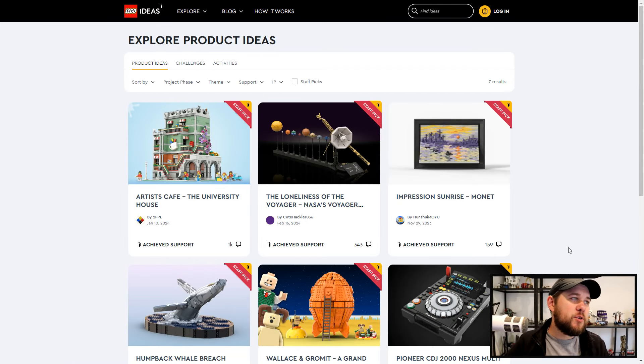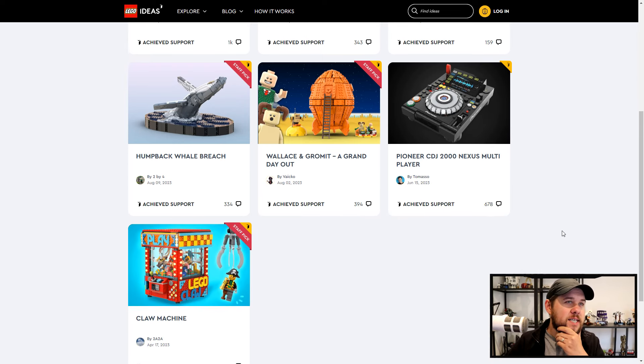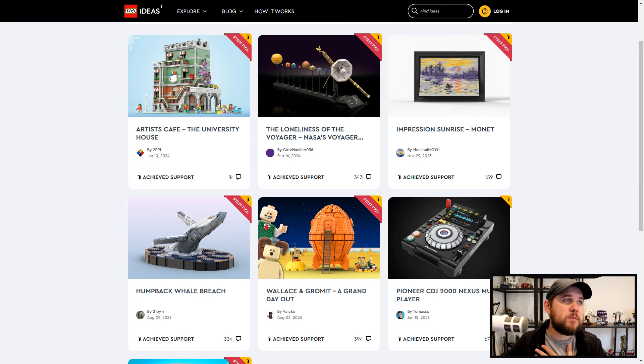These are the sets that have achieved support over the time they were given — all basically achieving that during the month of April/May. These are some very cool sets and I just thought we'd take a quick look for people that don't know how LEGO go about getting some of their ideas. It's a really cool system and a great way to keep the fans involved.